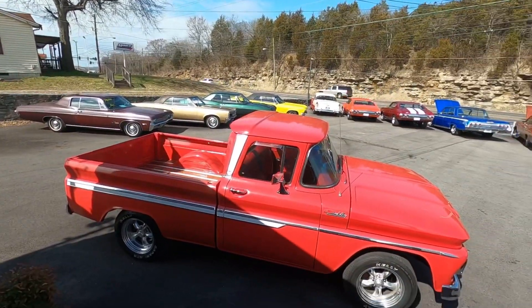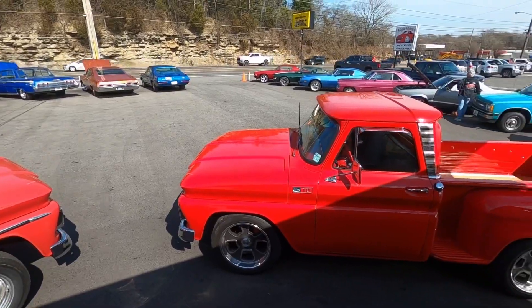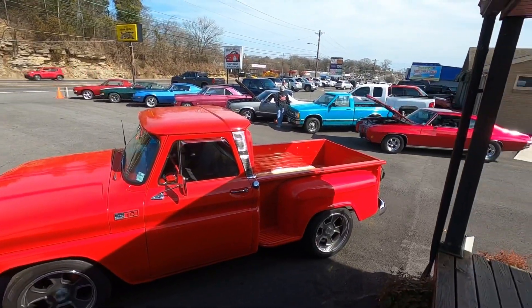Okay guys, welcome back. Today we're doing another lot walk. Alright, let's get it.